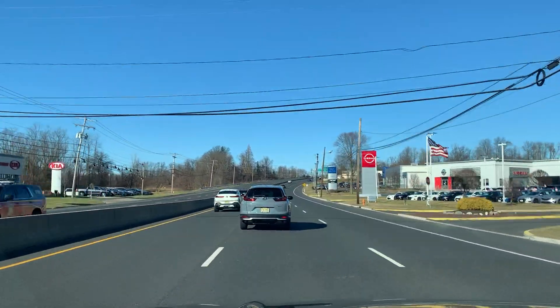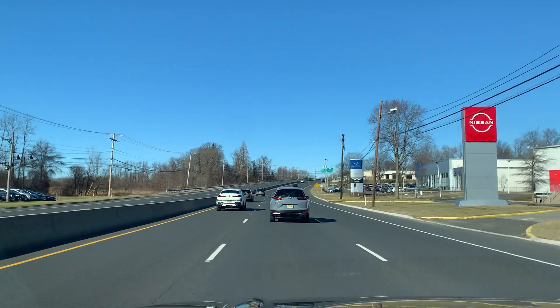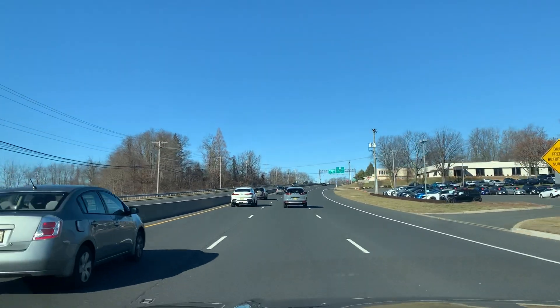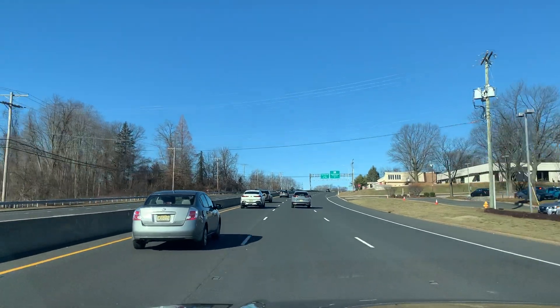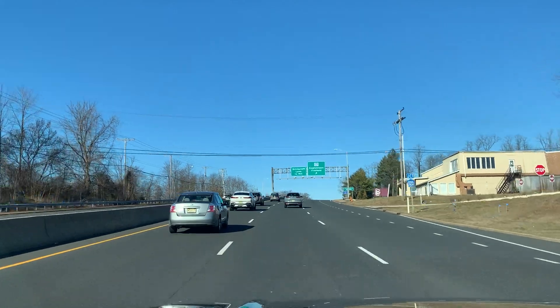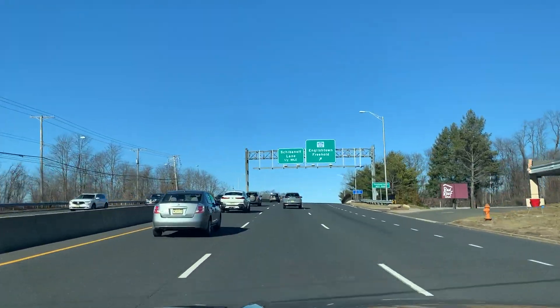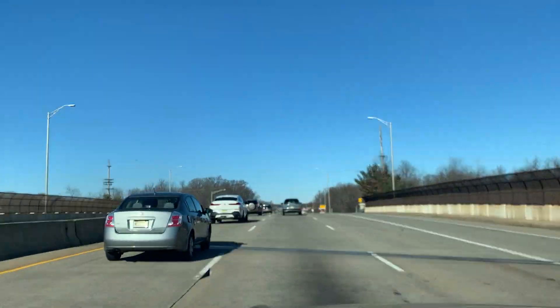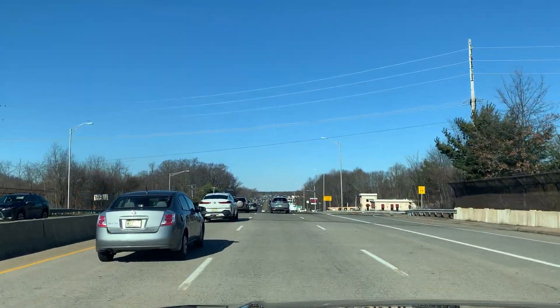Okay, continuing down Route 9 North in Freehold. We've got Freehold Nissan, Freehold Hyundai, and Monmouth Battlefield on the left-hand side. They literally fought battles here in the Revolutionary War on the right-hand side.